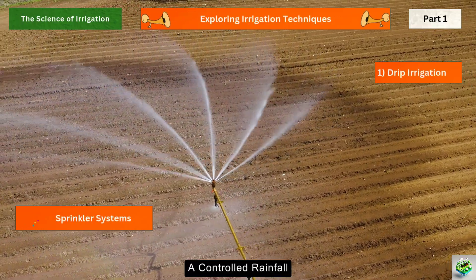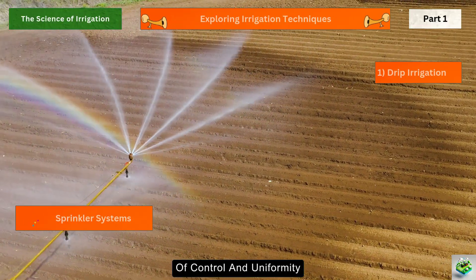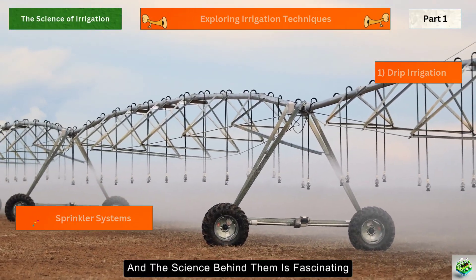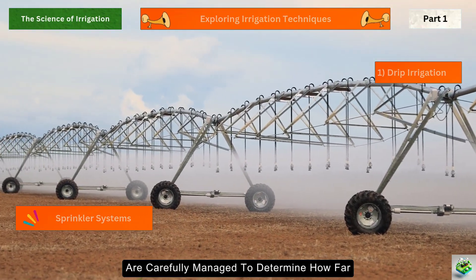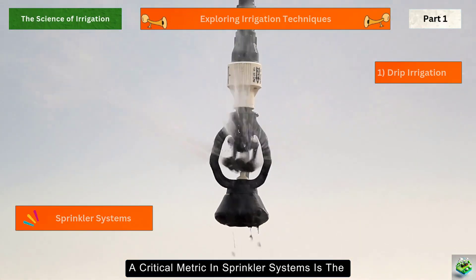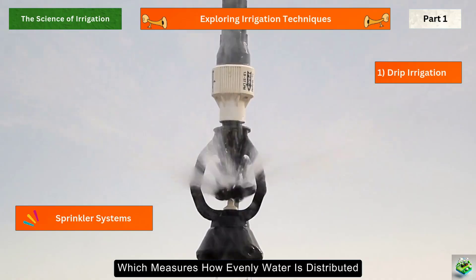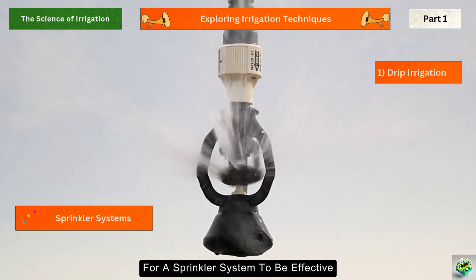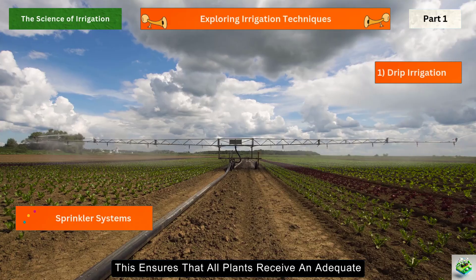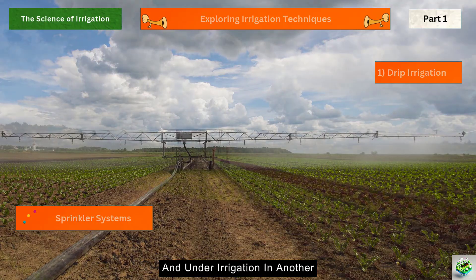Sprinkler systems mimic natural rainfall but with the added advantage of control and uniformity. These systems use nozzles to spray water over a designated area, and the science behind them is fascinating. Water droplet size and pressure are carefully managed to determine how far and effectively the water is distributed. A critical metric is the Christiansen Uniformity Coefficient (CUC), which measures how evenly water is distributed across the field. For a sprinkler system to be effective, it should achieve at least 85% uniformity, ensuring all plants receive an adequate and even amount of water.